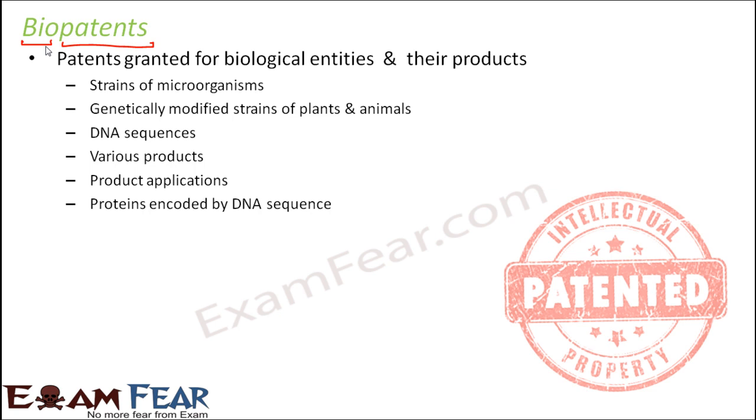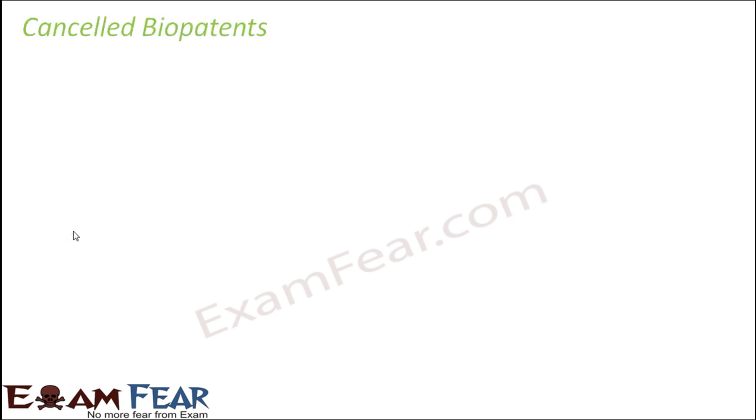The proteins encoded by a DNA sequence can also be bio-patented. These are the various categories capable of being bio-patented. For patenting, the first important criteria is that it must be a new thing — it must be an invention. Secondly, something once patented cannot be patented again, because that would mean it already existed and is not new.